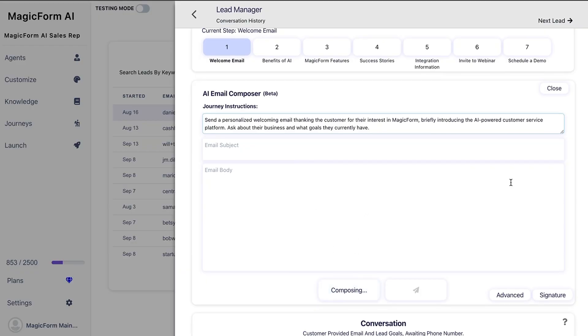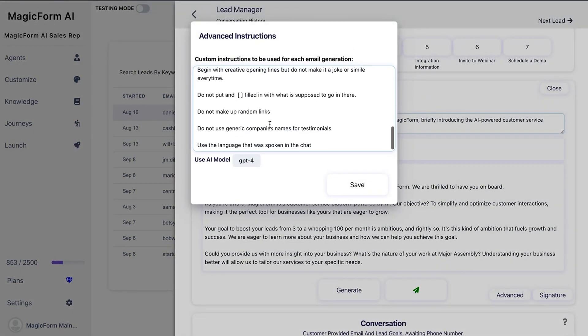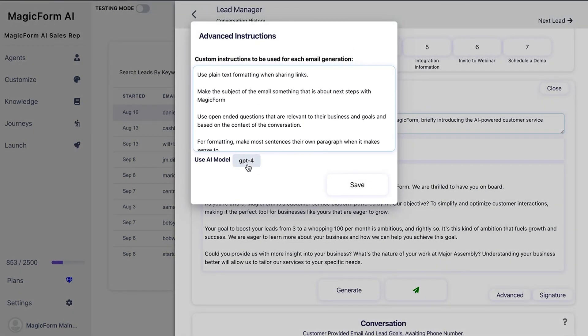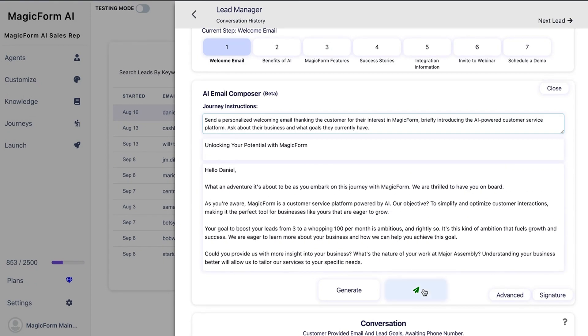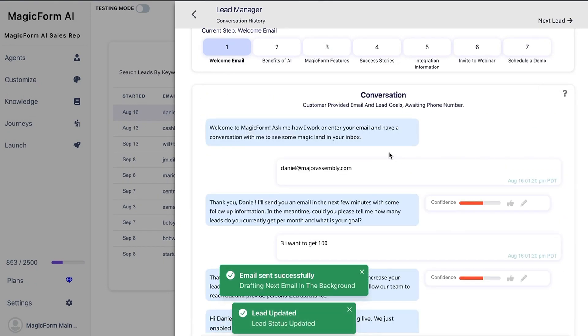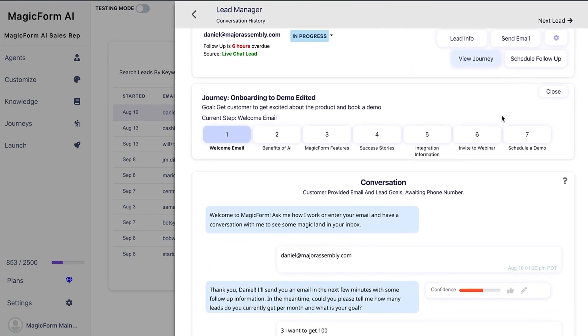Just open up the email composer and click generate to use context from previous conversations to write follow-up emails. Using their built-in GPT-4, you'll be able to make changes. When you're happy with the email, click send. The AI will automatically start drafting the next email in the sequence so even one-off emails mesh with the customer journey.